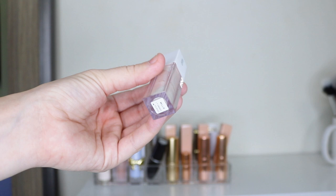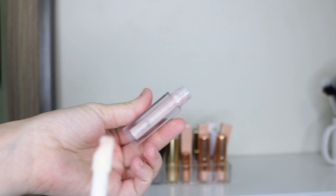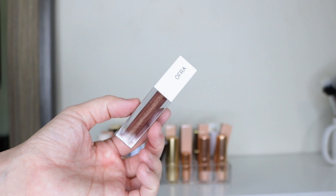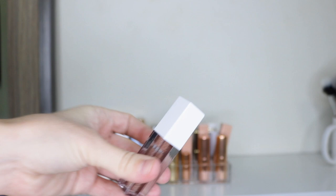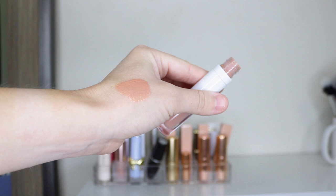Moving into lip glosses — this one is by Ofra in a collaboration with Samantha March in the shade Millie. It's an opalescent sparkly shade, pretty much like a clear sparkly gloss with little specks of glitter. Another Ofra lip gloss from the Hot Mess Mama MD collaboration in the shade Truffle — I actually haven't even swatched or used this one yet since it's new. It's more of a coppery shade with some specks of glitter. Then there's this lip gloss by Lunar Beauty in the shade Moon — a nudie gloss with a little bit of pigment.